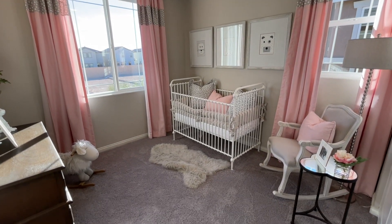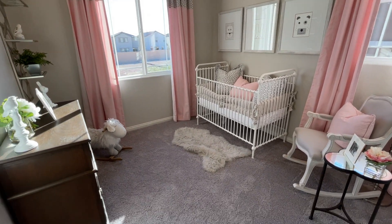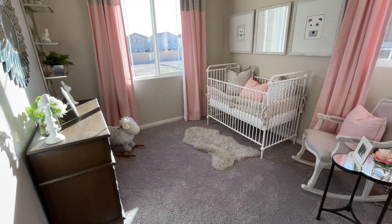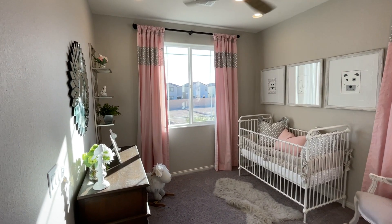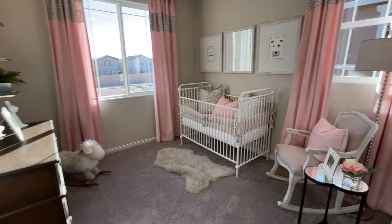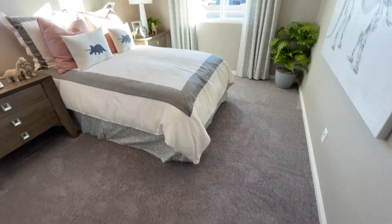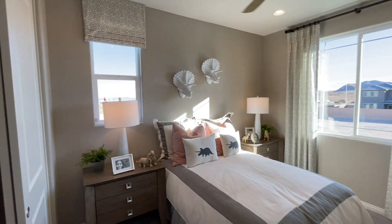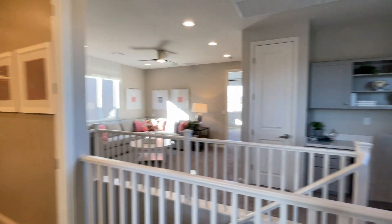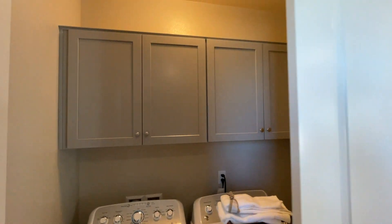Eight-foot ceilings are standard upstairs; you can upgrade to nine-foot for around three to four thousand dollars extra. We have a 10-by-12 bedroom here — a pretty good size — and the standard does come with carpet. The other room is about the same size; you don't have a walk-in closet in these two rooms. The laundry room has 32-inch upper cabinets.